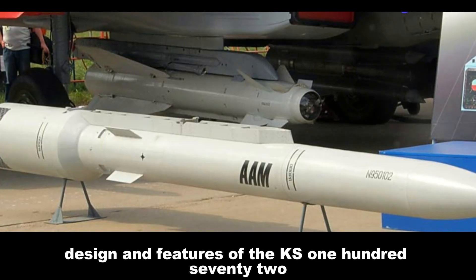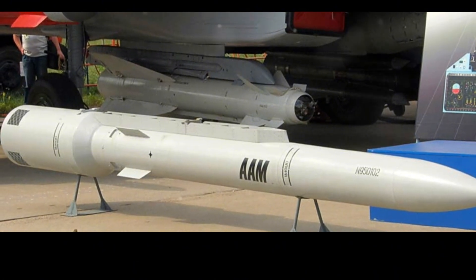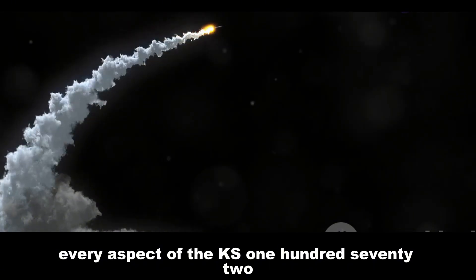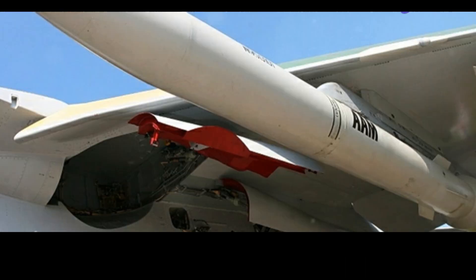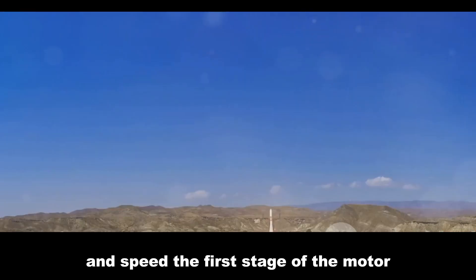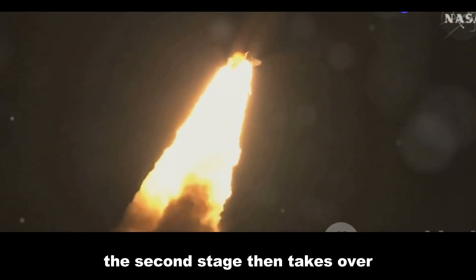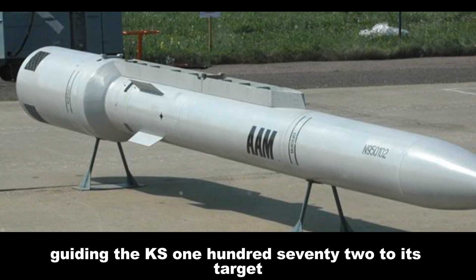The Novator KS-172's design is a testament to Russian engineering ingenuity, incorporating advanced technologies that enable its exceptional performance and lethality. The missile's two-stage solid fuel rocket motor is a key component: the first stage accelerates it to supersonic speeds before being jettisoned, and the second stage then propels the missile to maximum velocity, sustaining flight over long distances.